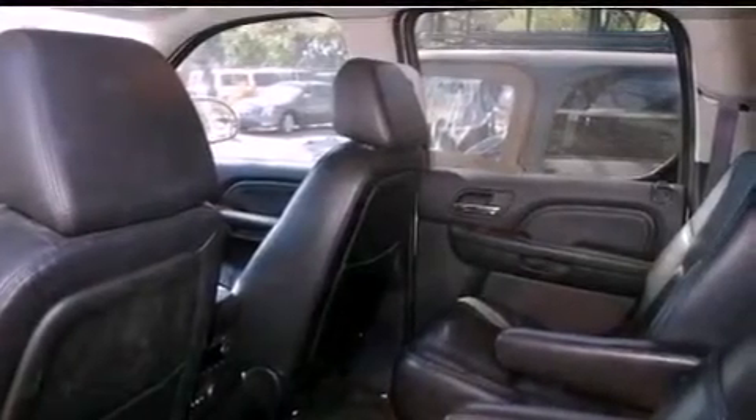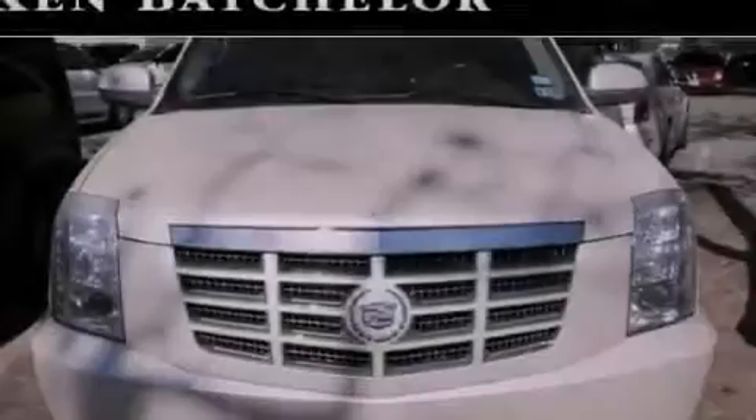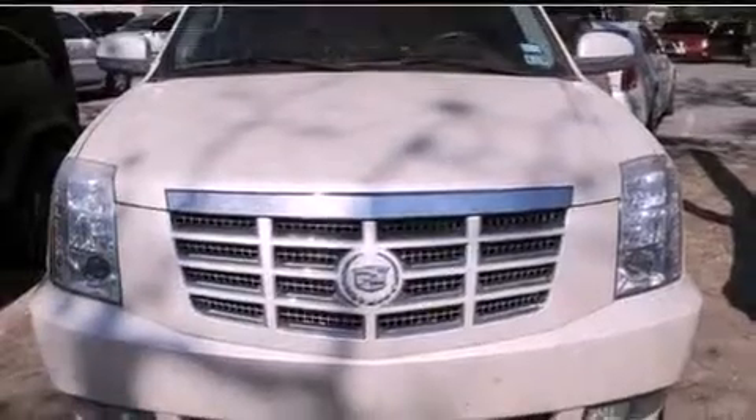18-inch wheels, a low-tire pressure indicator, air conditioning with automatic climate control, and a navigation system.